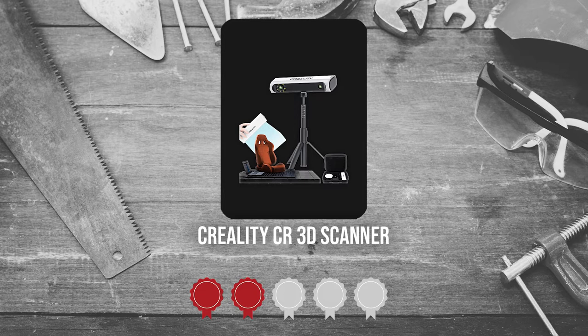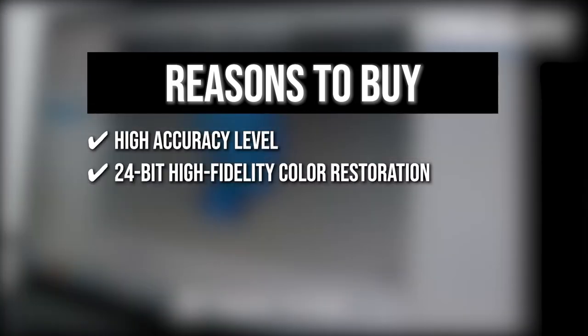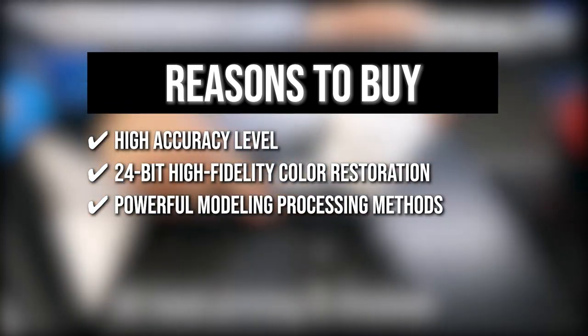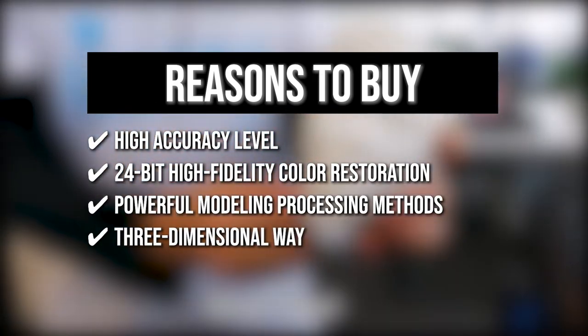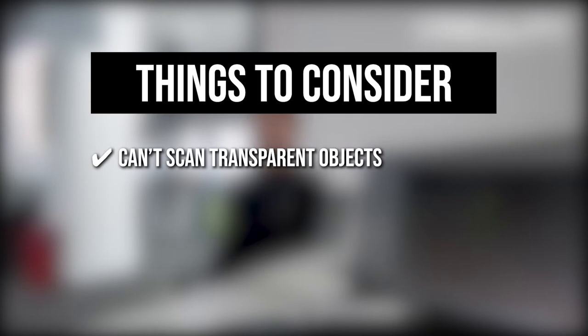Trustedshoppingguide.com has awarded the Creality CR3D Scanner a 4 badge rating. The team recommends this purchase based on the following: High accuracy level ensuring high precision texture feature details for both small and large objects. 24-bit High Fidelity Color Restoration that perfectly supports color printing or modeling output. Powerful modeling processing methods such as automatic filling repair, automatic color repair, substrate recognition, non-destructive mesh simplification, and automatic smooth denoising. This scanner catches life in three dimensions transforming the abstract into the real world. One thing to know: the scanner can't scan transparent objects, so it needs a spray developer which can be purchased separately.